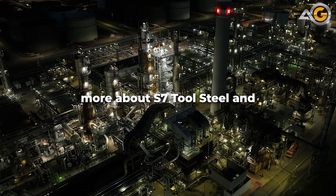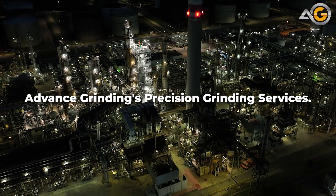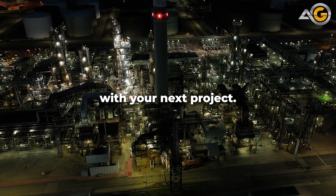Thank you for learning more about S7 Tool Steel and Advanced Grinding's Precision Grinding services. Contact us today to learn more about how we can help you with your next project.